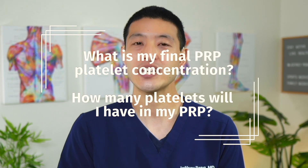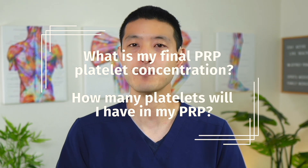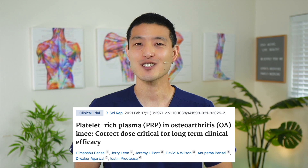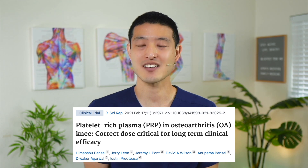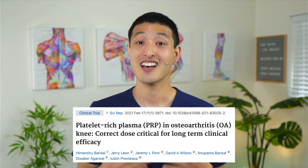Here is something you're definitely going to want to ask your healthcare provider before you get a platelet-rich plasma treatment: what is my final PRP platelet concentration and how many platelets will I have in my PRP? This study looked at how many platelets are necessary to get the best outcomes when treating knee arthritis, and I'll explain why platelet counts are critically important to PRP success.